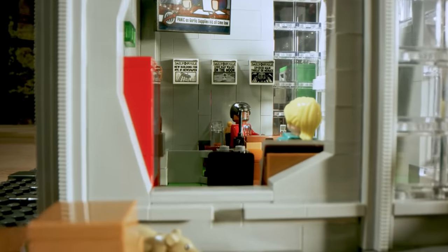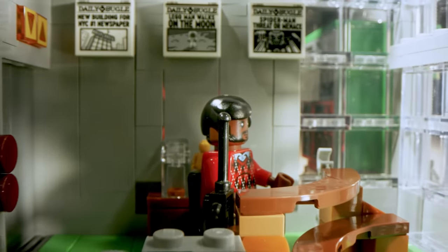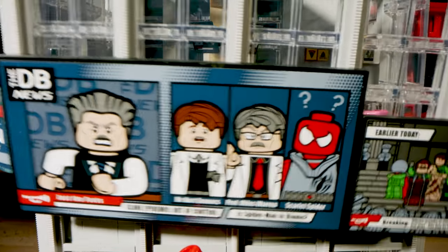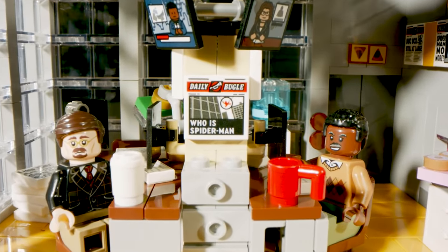If you move inside the building there's a reception area with the security guard and Gwen Stacy's waiting there, and you can get cans of web juice from the machine in the atrium. And then up onto the next floor is the bullpen — the famous bullpen of The Bugle where the reporters work.